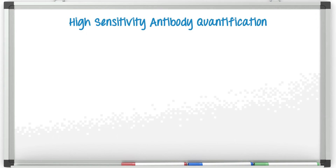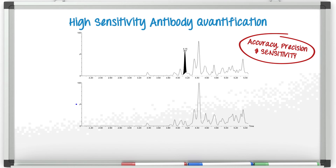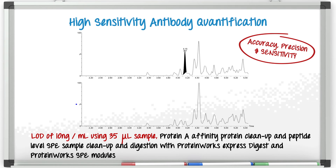Having a method that is both accurate and precise is important, but don't forget about sensitivity. In fact, the most striking attribute of the data is what you see represented here in the chromatogram. Using the ProteinWorks Express Digest Kit and SPE Kit with affinity purification up front, we can achieve a detection limit of only 10 nanogram per mL — that is roughly 660 picomolar. Remember that this is using a standardized kit with no modifications and only 35 microliters of starting plasma. This method is up for the challenge. It's not only versatile, but it's accurate, precise, and highly sensitive.